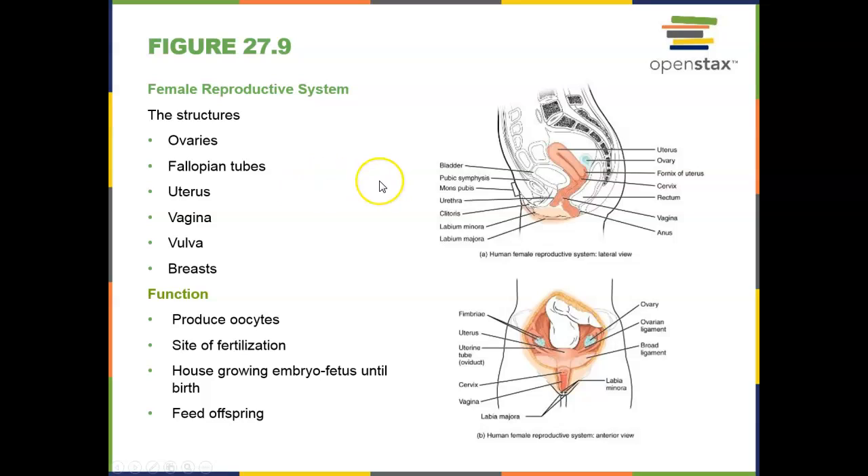Now we're going into the female reproductive system. The female reproductive system includes the ovaries, which are the primary organ of the reproductive system where eggs and estrogen are produced. Then we have our duct system, which includes the fallopian tubes, the uterus — which is the house for the growing embryo and fetus — the vaginal canal, which is the organ of copulation and also the birth canal. We have the vulva, which includes all of the external genitalia for females, and then we have the breasts.